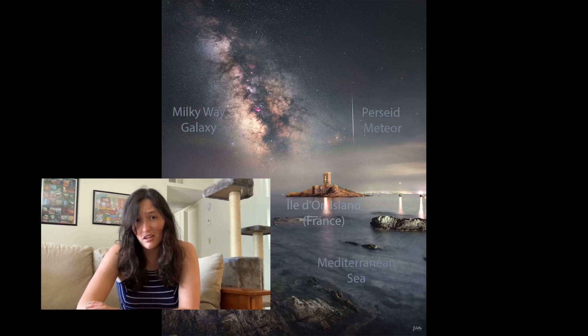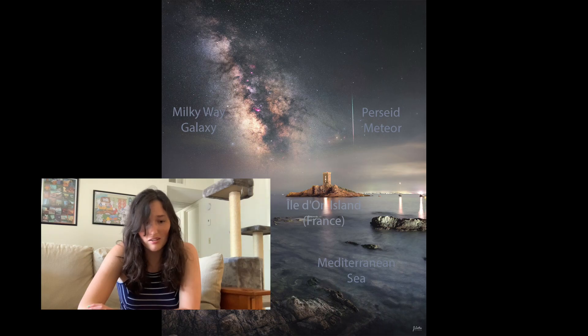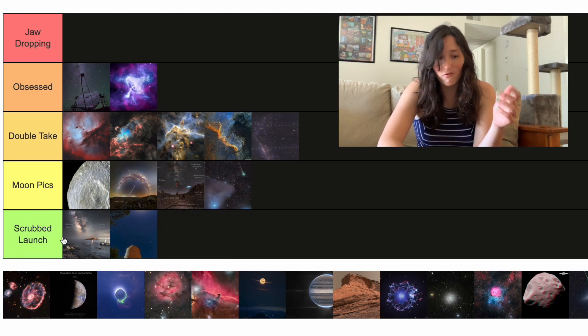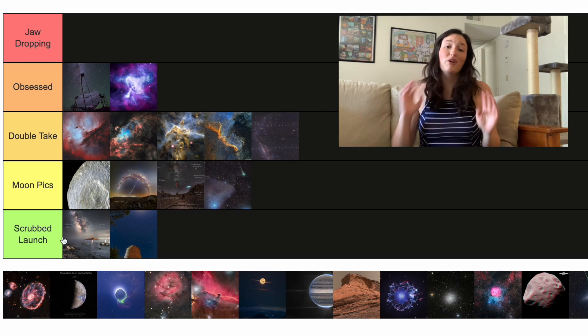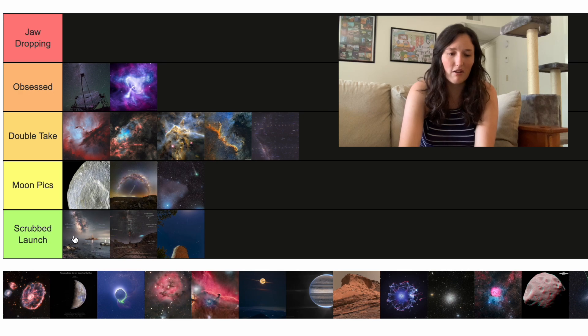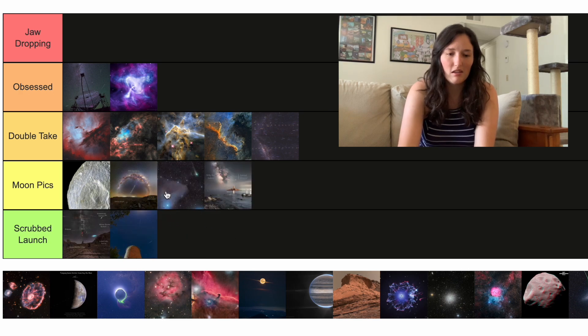Next up we have yet another meteor and another Milky Way image. It's not necessarily any better or worse than the other ones, but just because I'm getting frustrated with these pictures, I'm putting it in a Scrubbed Launch.